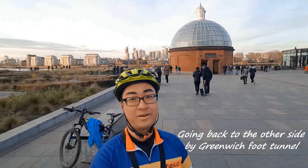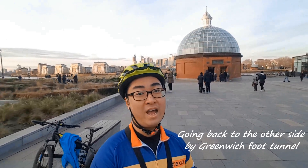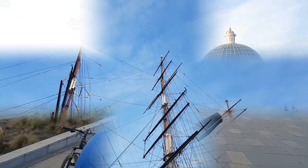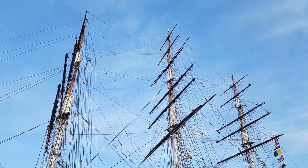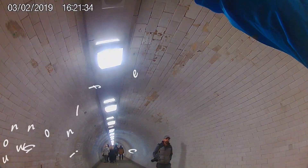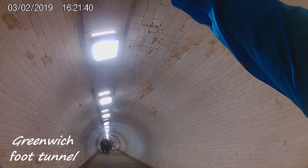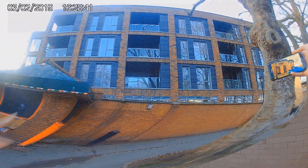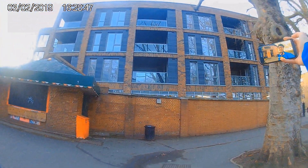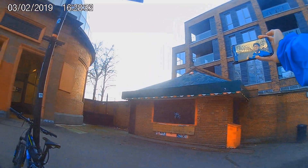After crossing to Woolwich by ferry, I cycled across to Greenwich and I'm now going to take the Greenwich foot tunnel to get back to the other side of London. This is the other side of the foot tunnel — the distance is actually very short, it only took me about 10 minutes to get through. Now I'm going to head off to Isle of Dogs and explore this area.